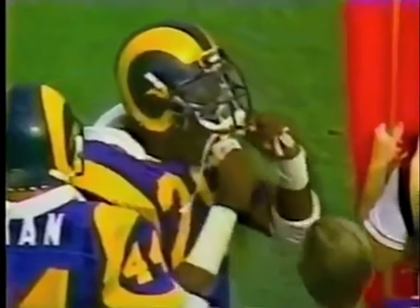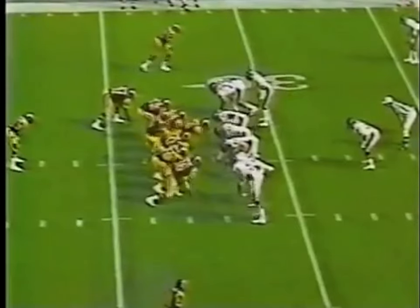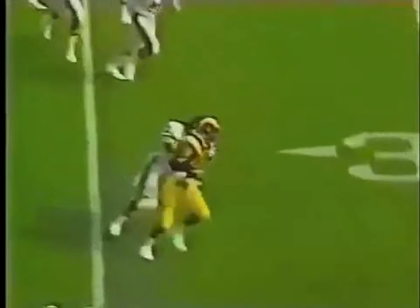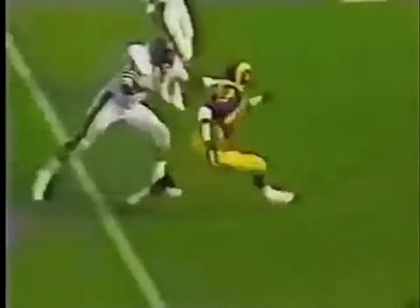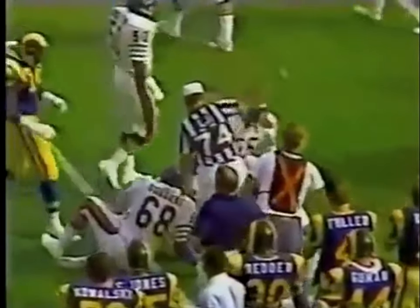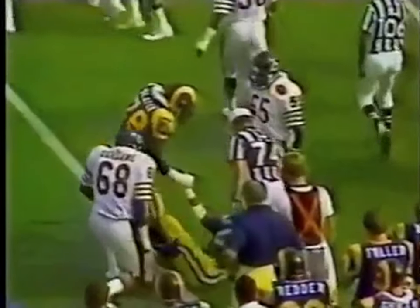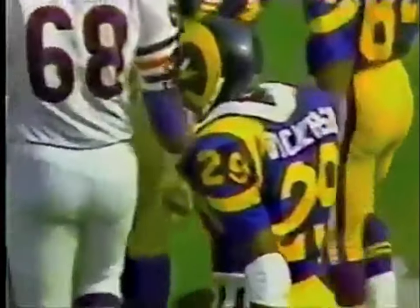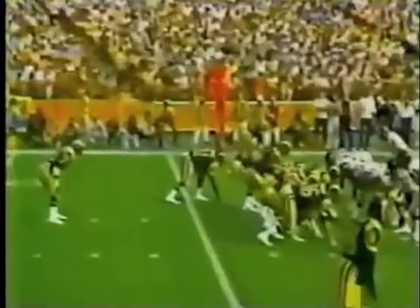So the Rams moving the ball. Blitz — blitz from Harris. The pass to Dickerson. Dickerson shakes loose from Singletary and has the first down to the 41-yard line. And Eric Dickerson — the cliche of modern football — is a load. That time they played off the blitz.